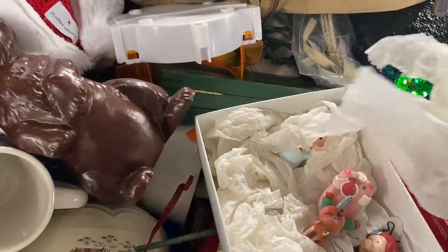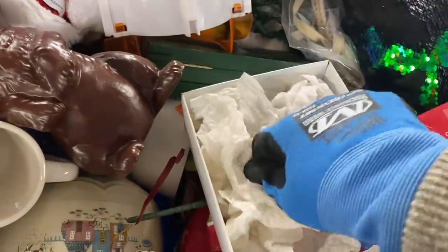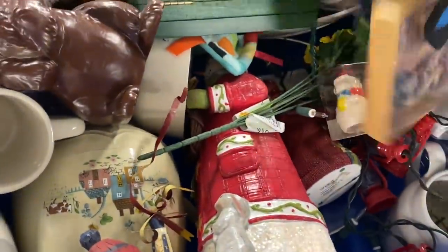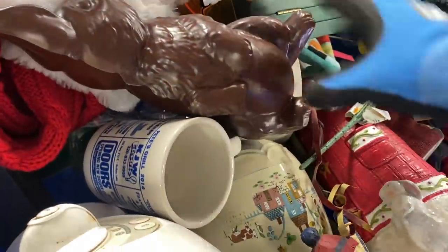I did have a glove on in the beginning because I always get yelled at for not wearing gloves, but I wound up taking it off because the Minnesota bins are pretty clean and I really had a hard time digging with a glove. So I'm sorry if that offends anyone but I will warn you that I take the glove off here shortly.